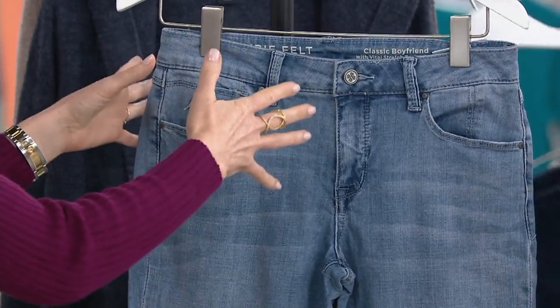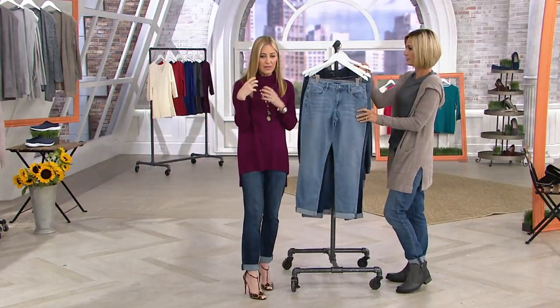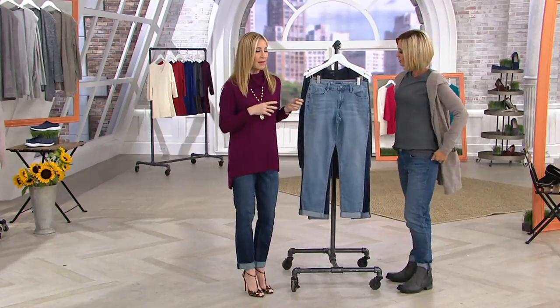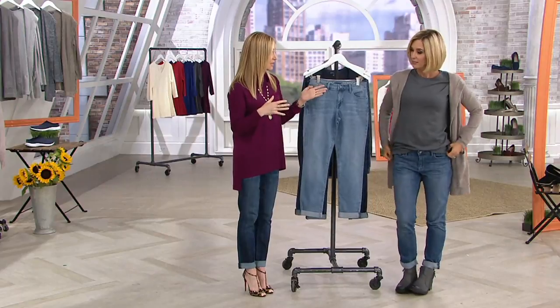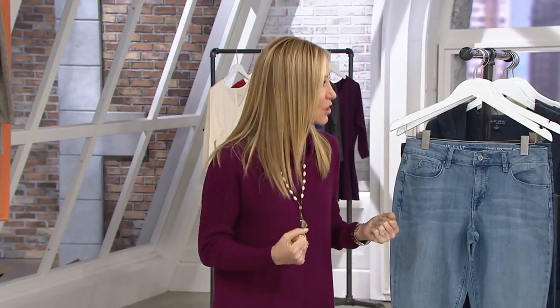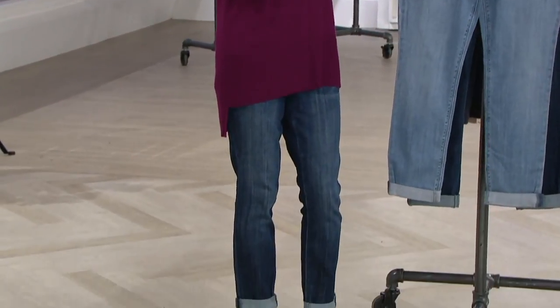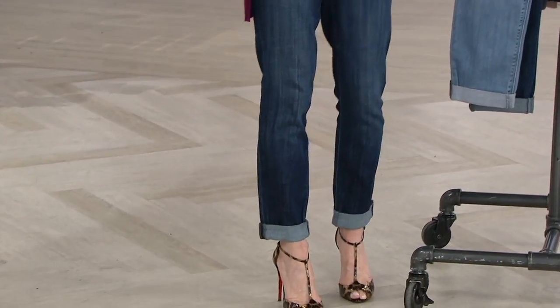This looks beautiful with a black turtleneck. With Lori Felt Los Angeles, we have two fabrications: Silky and Classic. Our Silky is very snug and fitted — they feel like a yoga pant. Our Classic is more of an authentic traditional jean. This one is 98% cotton, 2% spandex.